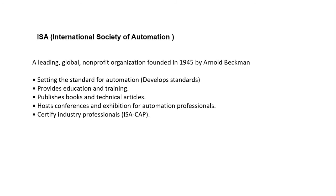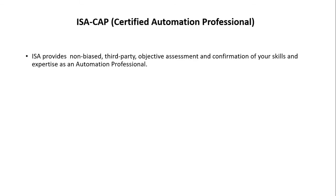ISA also organizes conferences and exhibitions for automation professionals and certifies industry professionals. CAP — Certified Automation Professional — is one of them, which we will go over thoroughly. ISA provides this certification after objective assessment and confirmation of your skills and expertise as an automation professional.